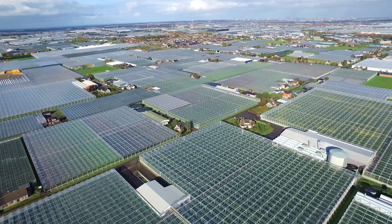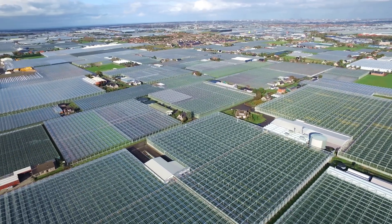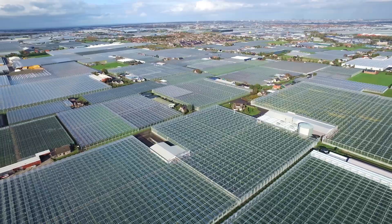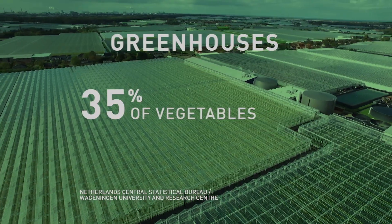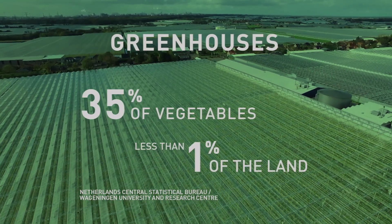These indoor growing techniques have helped foster an indoor growing boom in the Netherlands. Greenhouses now produce 35 percent of the country's vegetables, despite occupying less than 1 percent of its farmland.